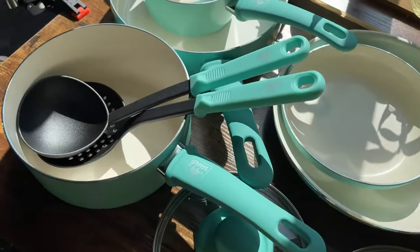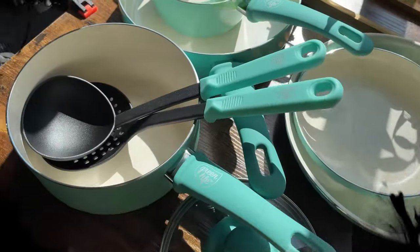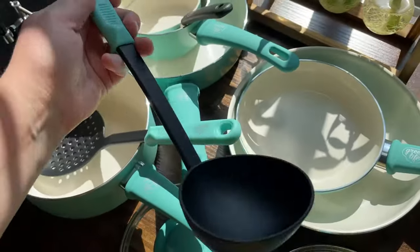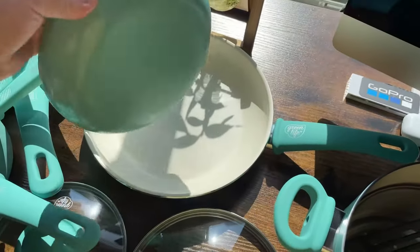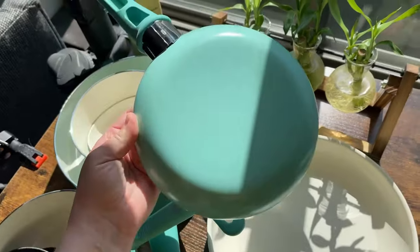Stay cool handles: soft grip Bakelite handles are designed to stay cool on the stovetop for maximum comfort. Wobble-free bases — each fry pan is reinforced with a wobble-free base for extra strength and even heating. Easy to clean, dishwasher safe, but most messes wipe away. Snag-free interiors: the rivetless interiors prevent food buildup and make cleaning simple.